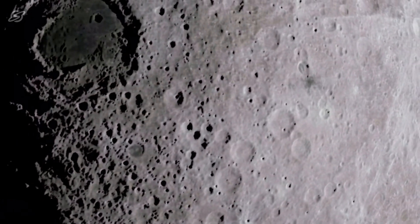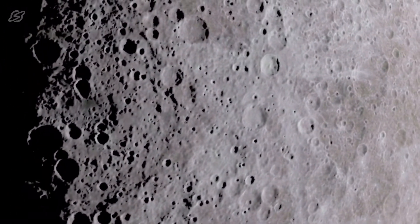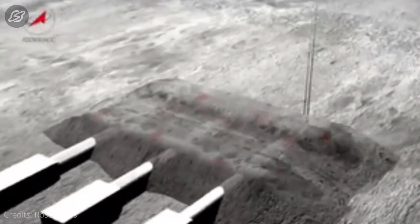Studying the ground surface of the moon is important for a wide range of lunar operations. Scientists, geologists and engineers are building simulated moon habitats on Earth by producing lunar soil simulants with locally available resources.